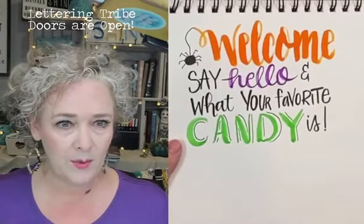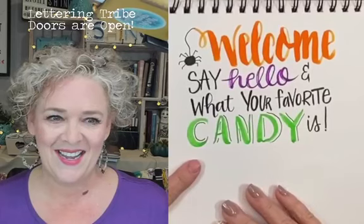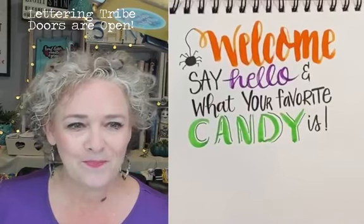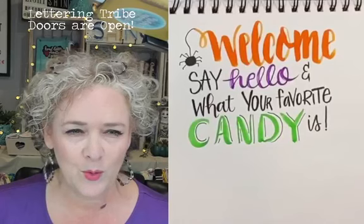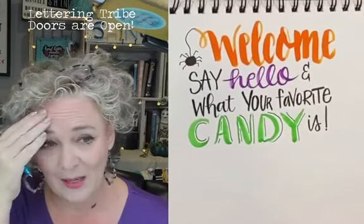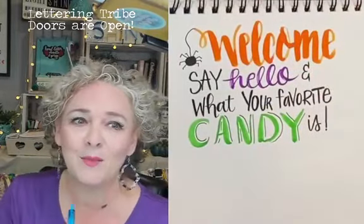I'm going to talk to you about my lettering tribe when we get started. Candy corn and peanuts together taste like a Payday — yes! I see a lot of tribe members, so put your little light bulb on if you're a tribe member. If you're not a tribe member and you want to know more, the tribe is open now and I have a link in the description. Reese's peanut butter cups — those are good any time of the year. Do you like licorice? No black licorice — something's wrong with your taste buds! But I do like hot tamales.